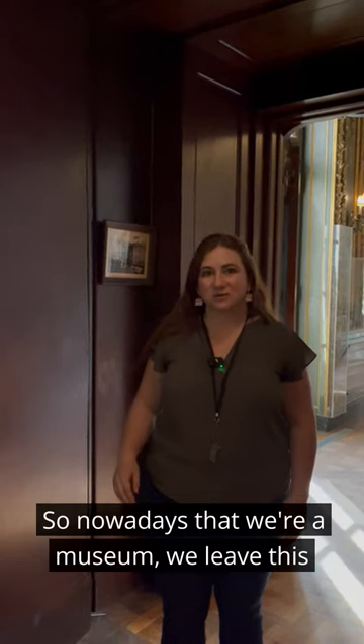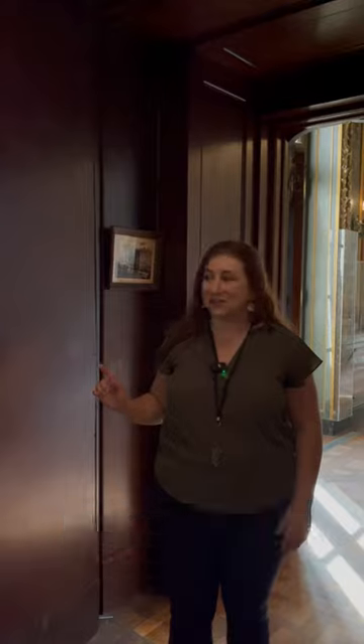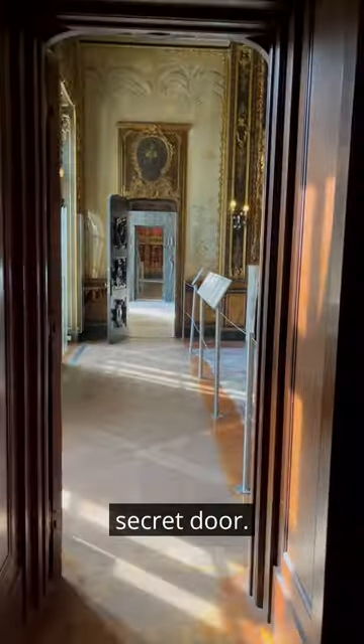Nowadays that we're a museum, we leave this door open. But when you come and visit us, just know that now you have a secret — you know about these books on the other side and you know that you're walking through a secret door.